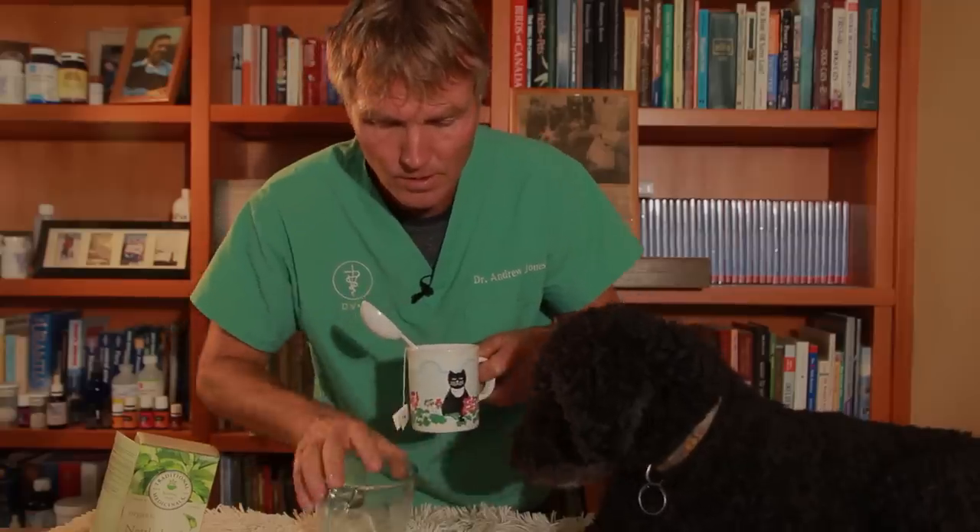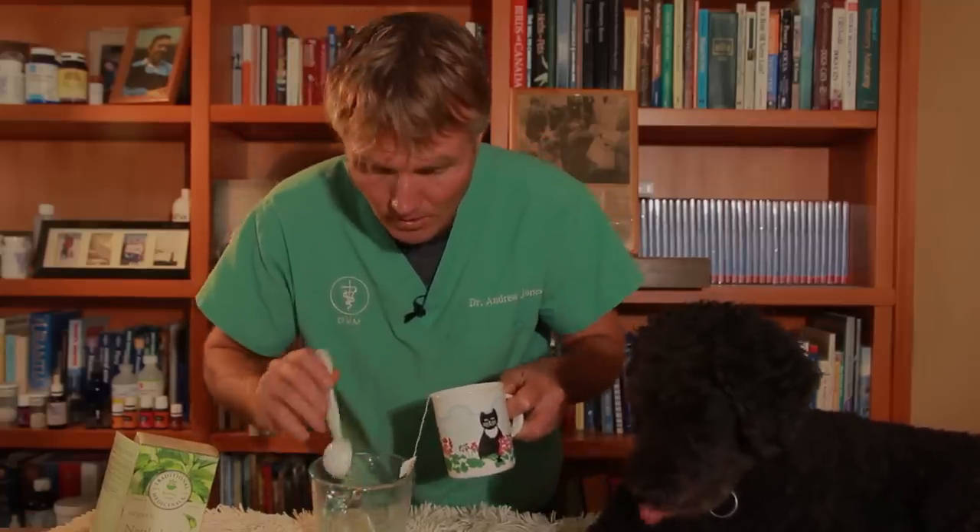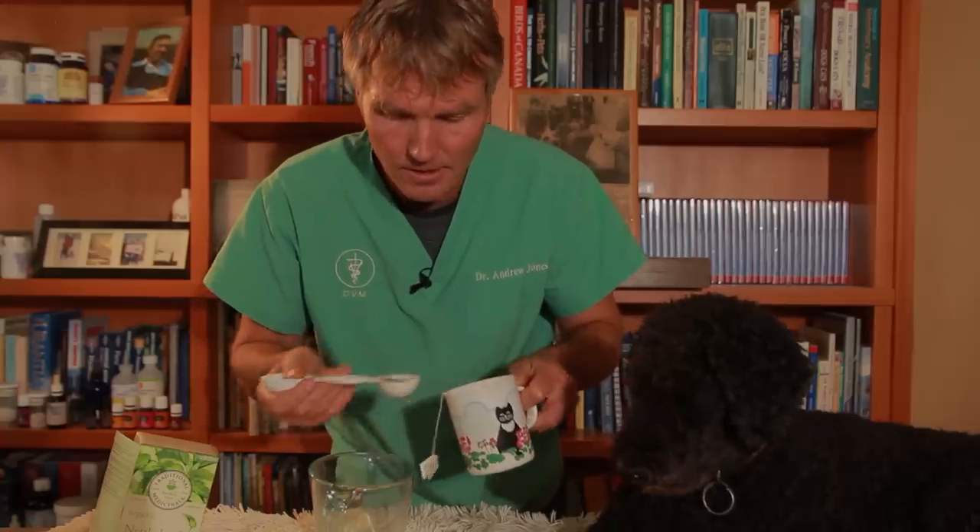I've brewed up one half a cup of strong nettle tea. If you want, you can just go pick yourself some stinging nettle, dry it, and brew it into a strong tea. One half a cup equates to eight tablespoons. You can see it's this nice dark color here — it actually tastes kind of nice.